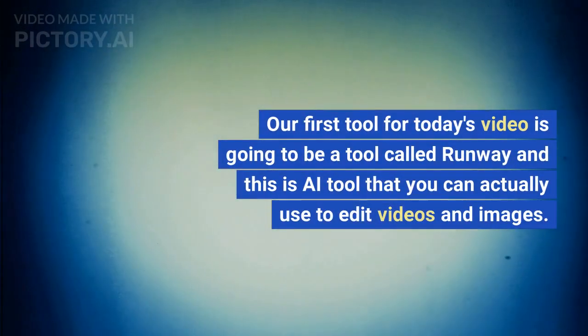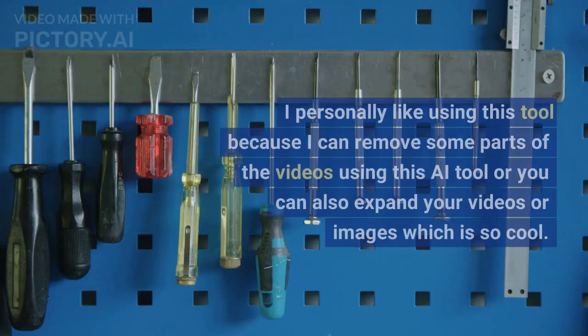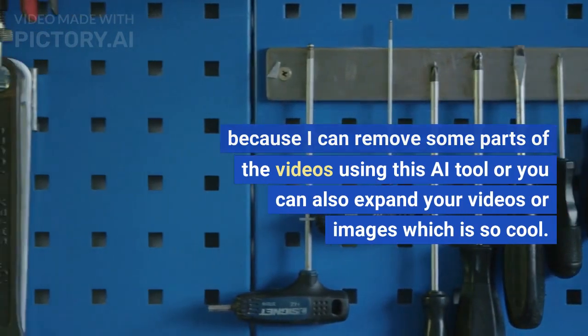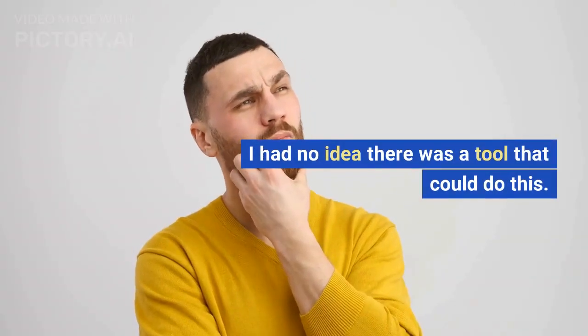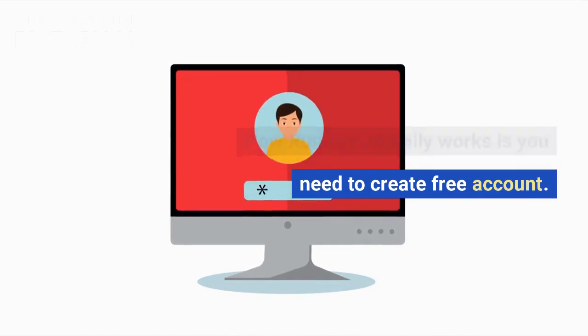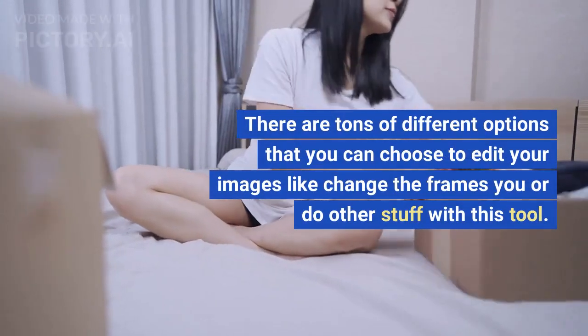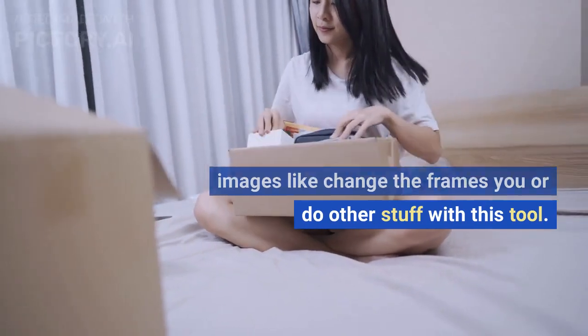Our first tool is called Runway — an AI tool that you can use to edit videos and images. I personally like using this tool because you can remove parts of videos, or expand your videos or images, which is really cool. To get started, you need to create a free account, and there are tons of different options to edit your images, like changing the frames and more.